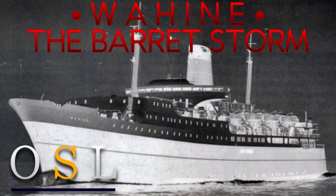Hello everybody, it's Jamie and welcome back again to a shipwreck video. Today we're going to talk about the sad sinking of the TAV Wahine.